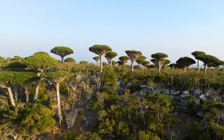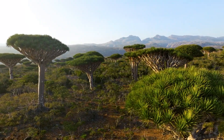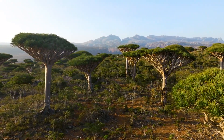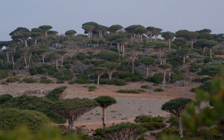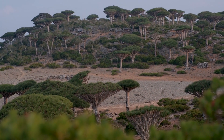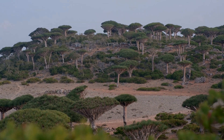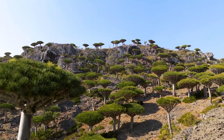Dragon's blood tree, the red marvel. Scientific name: Dracaena cinnabari. Shaped like an umbrella and native to Socotra Island, Yemen, the dragon's blood tree produces a striking red resin. This dragon's blood has been valued for centuries as medicine, dye, and even as part of ancient rituals. Its alien-like silhouette makes it stand out even among the planet's strangest plants.